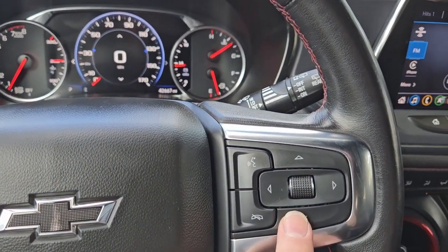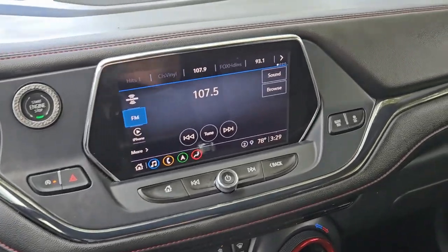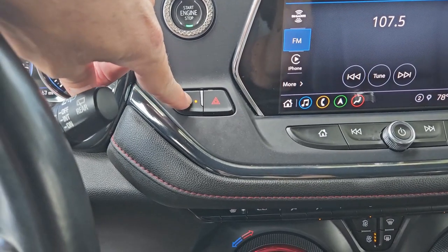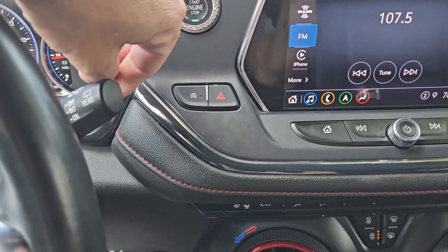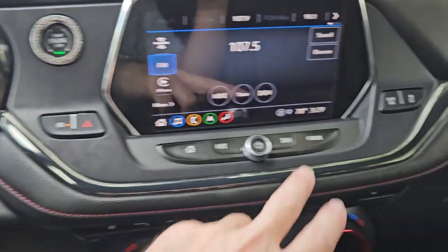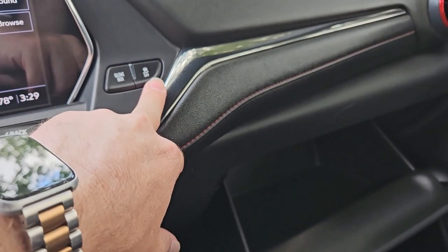It has Bluetooth for the phone and radio. There's the stop-start button — it's currently on so the engine won't shut off; we'll leave it like that. The glove box is right here, and there are traction controls right there.